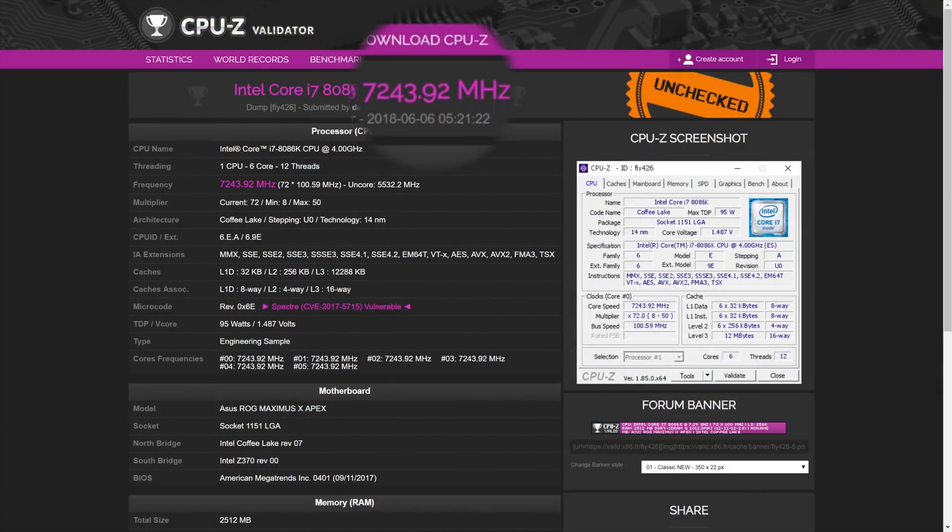Now if you hadn't already guessed, this was on liquid nitrogen, so it's not the average user and it would really kill your CPU super fast, so don't even try it, please.